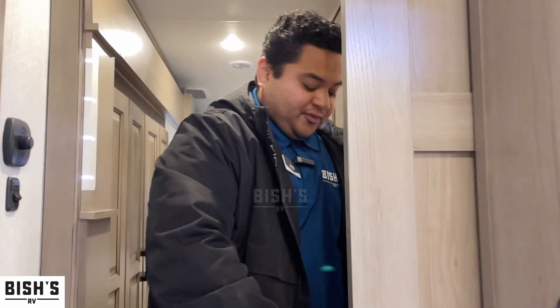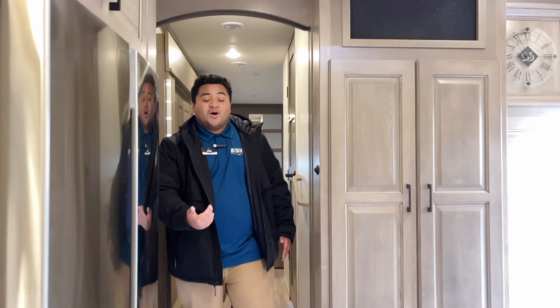If you find this video informative or helpful, or if you really like this rig, please feel free to call me. My name is Kyle and I would love to help you out. My phone number is 541-799-8794. I look forward to hearing from you — happy camping!